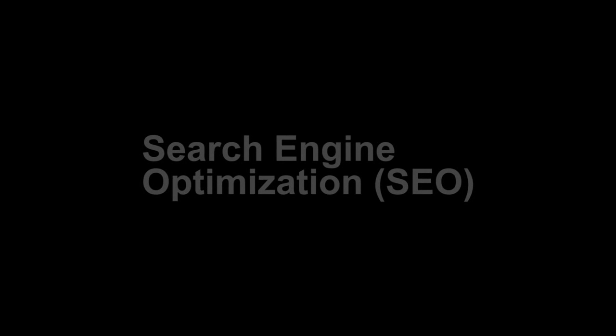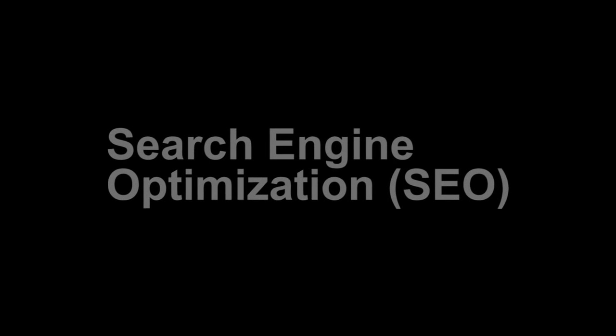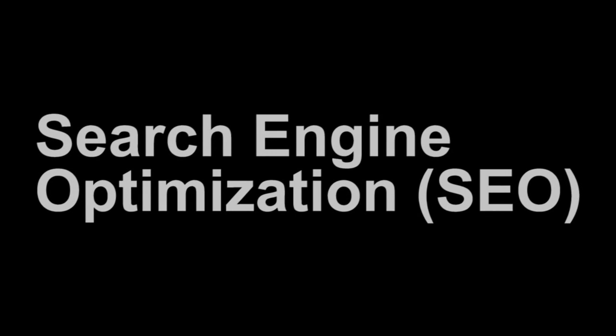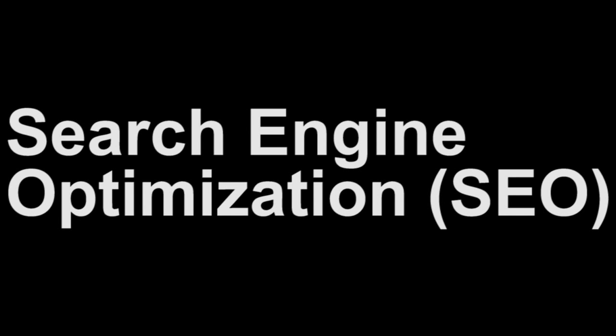Number three: Search Engine Optimization, or SEO. This isn't officially a form of advertising, but it costs resources and competes with the money you have available to spend on ad campaigns. SEO is one of the most effective ways to drive new business for entrepreneurs — it's like Google AdWords, but even more effective.